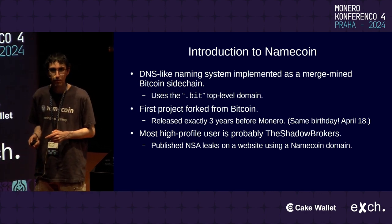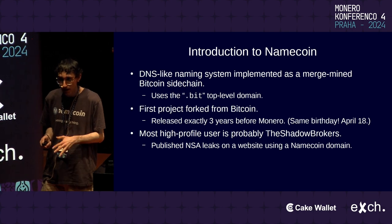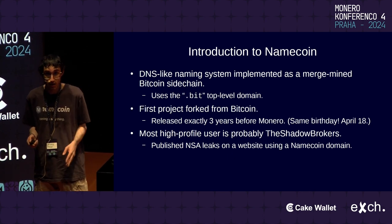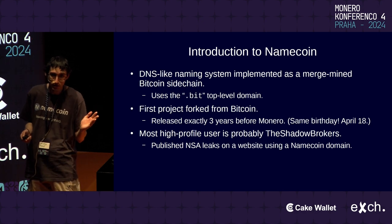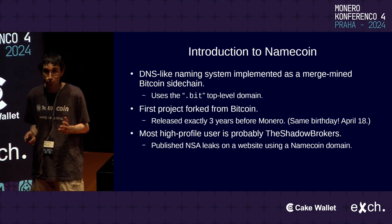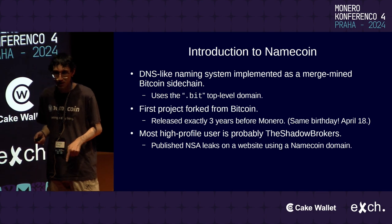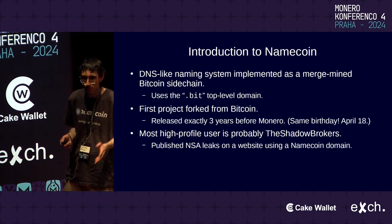For anyone who is not familiar with Namecoin, it's a naming system similar to DNS, but it's implemented as a merge-mined sidechain of Bitcoin. You can mine Bitcoin and then also mine some Namecoins as a byproduct, and as a result it has a very high hash rate — at some times even higher than that of Bitcoin. Namecoin uses the .bit top-level domain, similar to how Tor Onion services use the .onion top-level domain. We were the first project ever forked from Bitcoin, way back in 2011, and we actually have exactly the same birthday as Monero — April 18th.